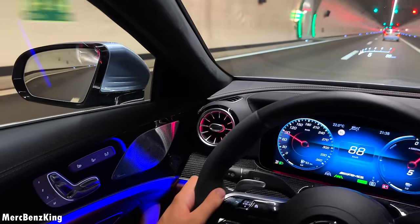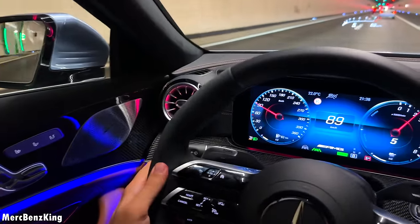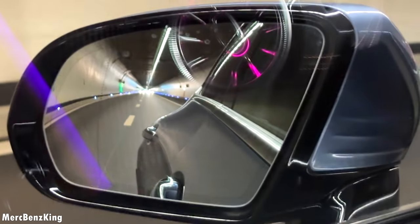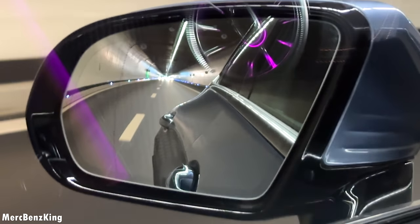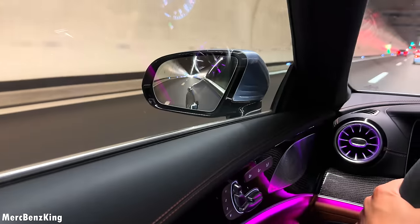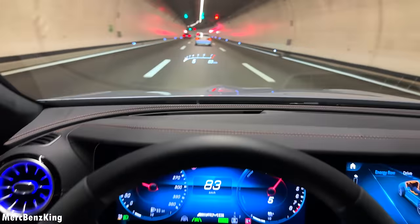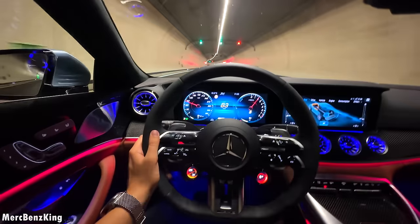Thanks for watching Mercedes-Benz King! I hope you liked the video with the GT63S four-door coupe and this beautiful facelift spec called the Azure exterior color. I hope to see you guys next time — bye bye!